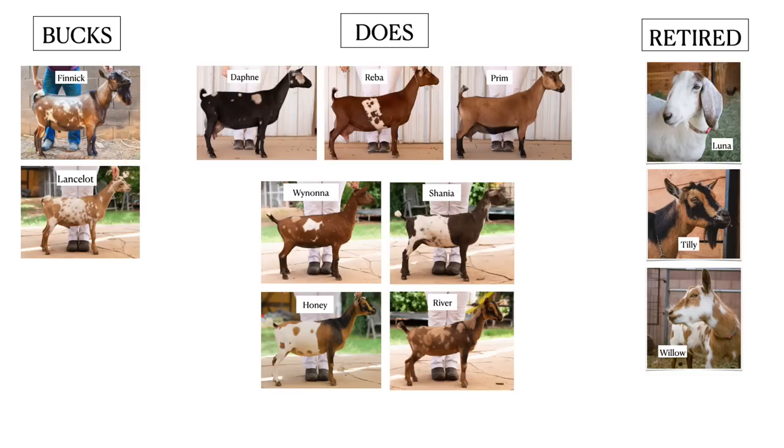The babies we're raising up are Wynonna and Shania, who are out of Daphne. Honey is out of our Tilly, and River is from Wolva Van Ranch. Then we've got our three retired girls now — the old lady club. Luna is 13, Tilly is 6, and Willow is 5. So this is going to be the herd this year — these are going to be the does that we will breed. I do have a tentative breeding plan up on my website; you can check it out and I have a few reservations left for next year. If you're interested, I'll put a link in the comments.